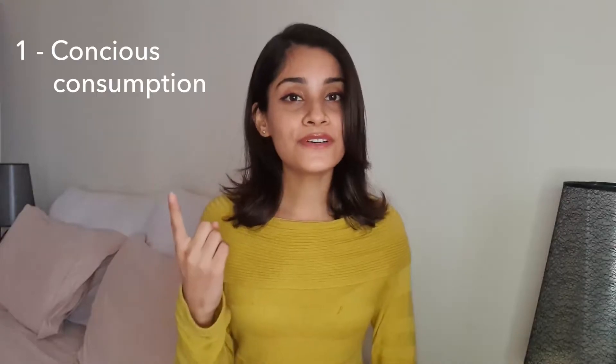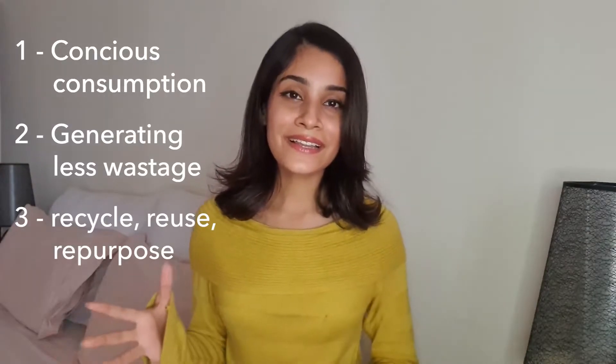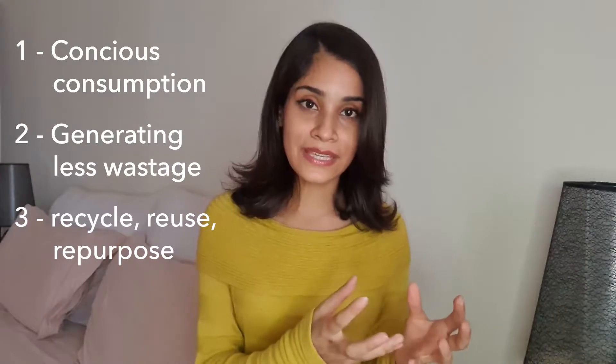To everyone out there who are trying to step up into sustainable fashion and want to change their consumption habits, this video is for you. All the points I'm going to discuss today are tried and tested on myself first and they've really worked well for me. If I have to define sustainable fashion in a very compact way, it revolves around three major terms: first, conscious consumption; second, generating less wastage; and third, recycling, reusing, and repurposing already used items.